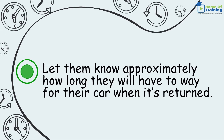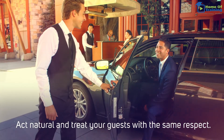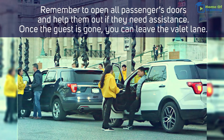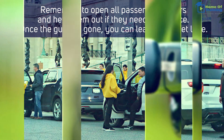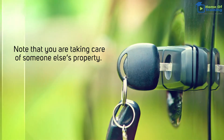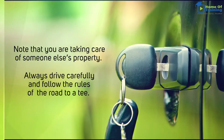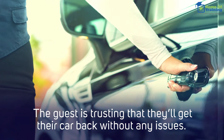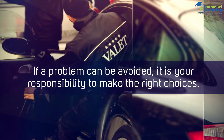Let them know approximately how long they will have to wait for their car when it's returned. Act natural and treat your guests with the same respect. Remember to open all passenger doors and help them out if they need assistance. Once the guest is gone, you can leave the valet lane. Note that you are taking care of someone else's property. Always drive carefully and follow the rules of the road to a T. The guest is trusting that they'll get their car back without any issues. If a problem can be avoided, it is your responsibility to make the right choices.